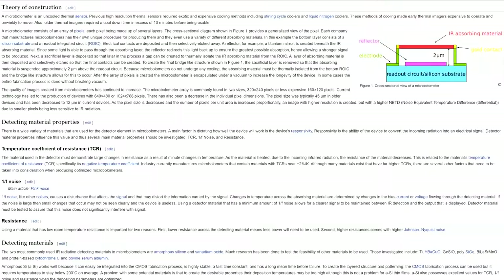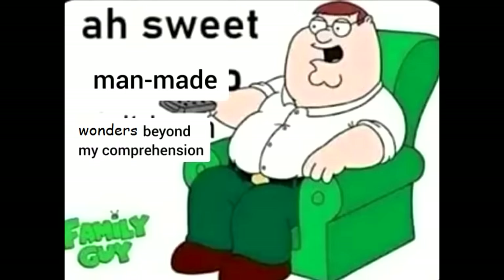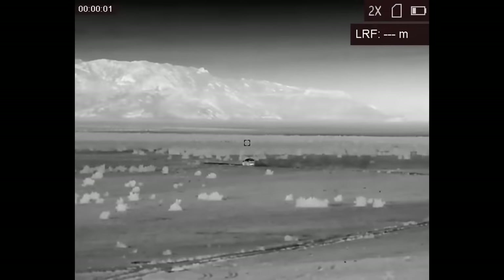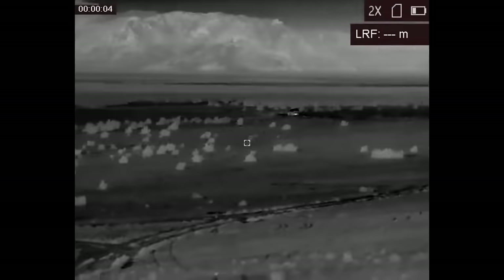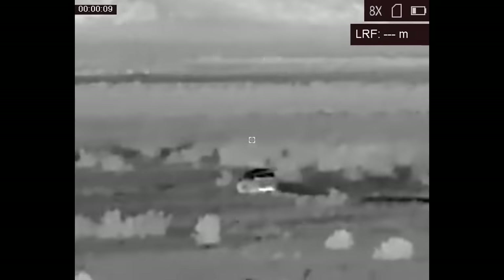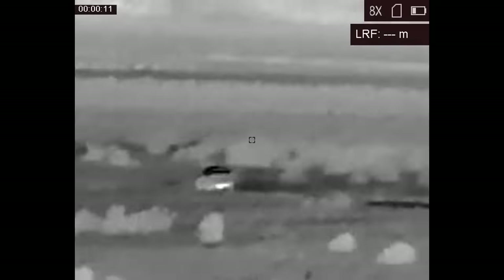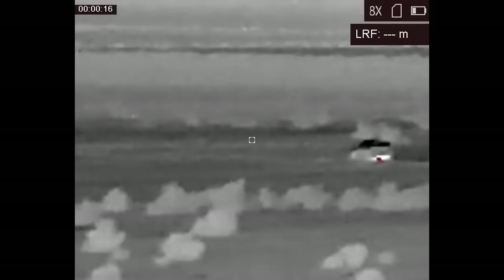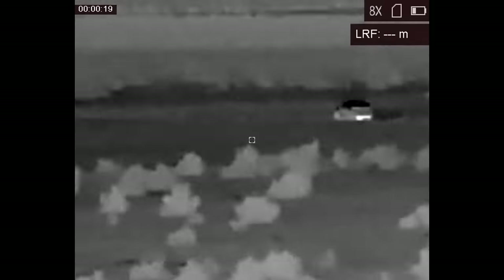So how do thermal devices work for the end user? When talking about thermal, you have to use terms like detection range versus identification range. Detection range is the maximum range at which the sensor can tell you that something is there generating heat. Identification range is when you can actually tell what that object is. Detection and identification range are largely influenced by the resolution of the thermal sensor. Typically, more expensive thermal devices will have better sensors and longer identification and detection range.